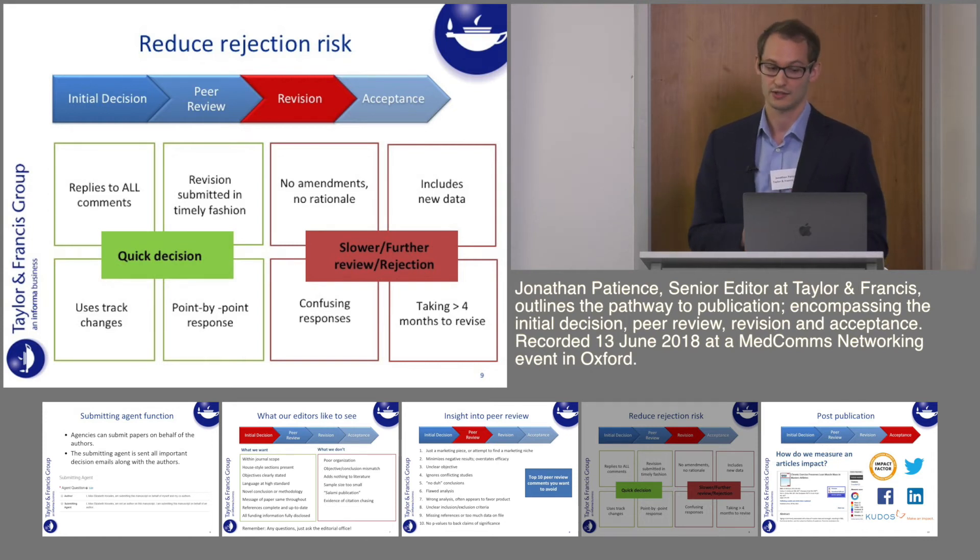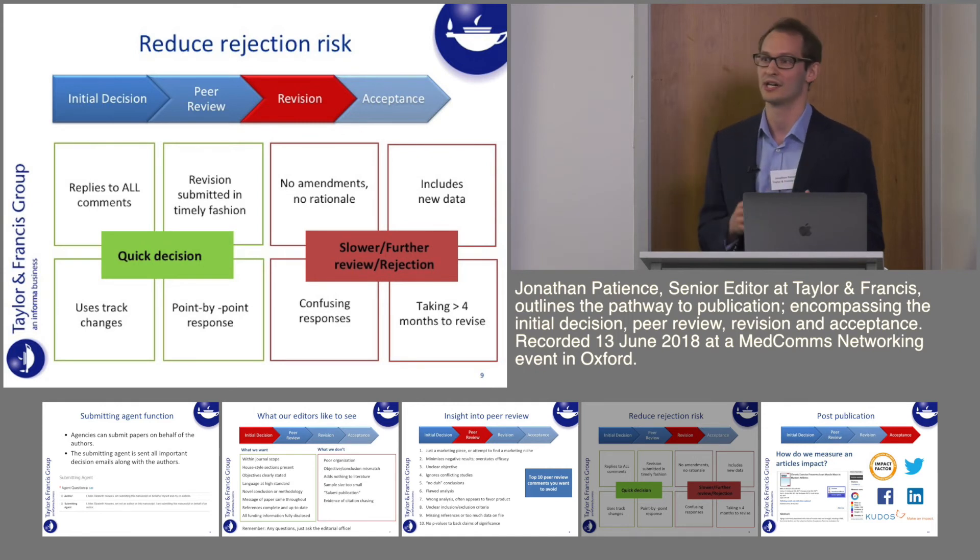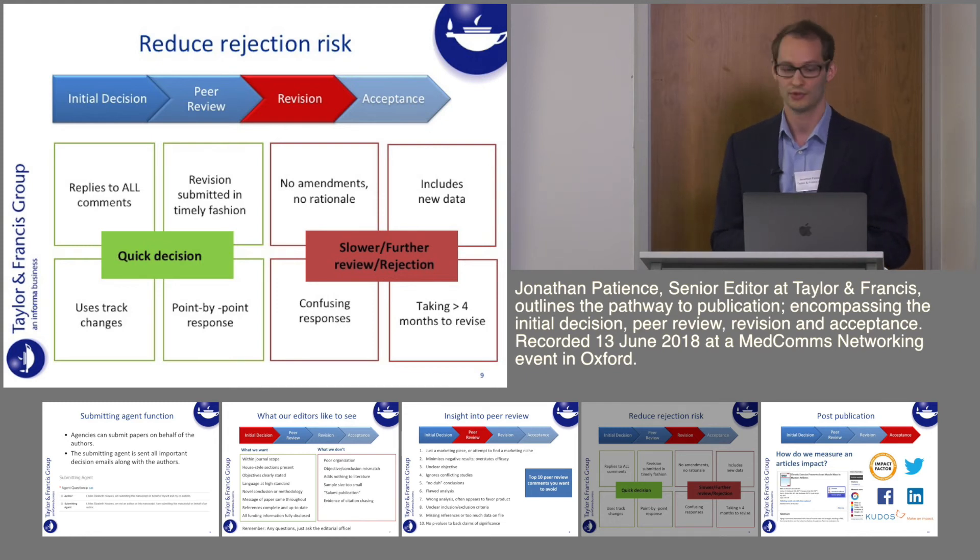Other things that can slow things down: if you're including new data that reviewers haven't requested, that's not always a bad thing, but we may need to send it back to reviewers to verify the accuracy of how it's been described. Also make sure all your responses are really clear. If they're too confusing or go on for many lines without clearly explaining what's been done, the editor will have to get back to you to clarify, which slows the process down.